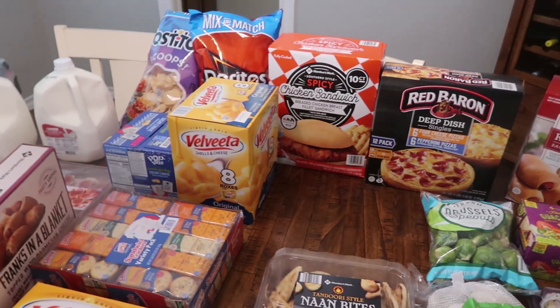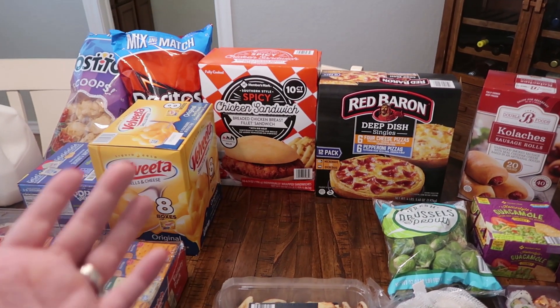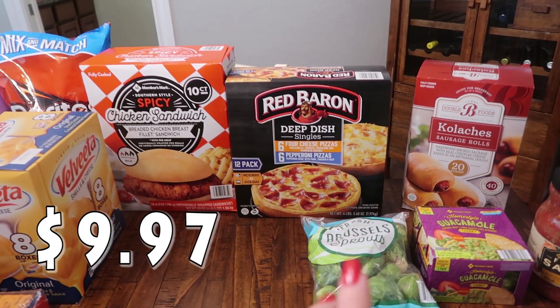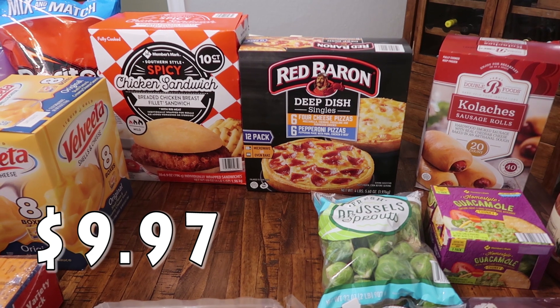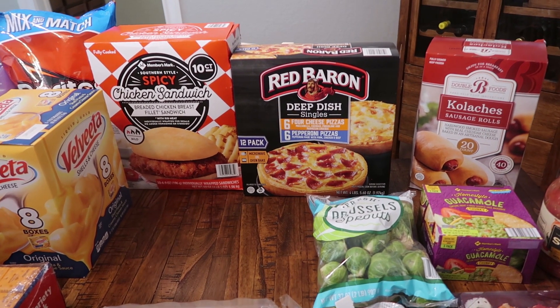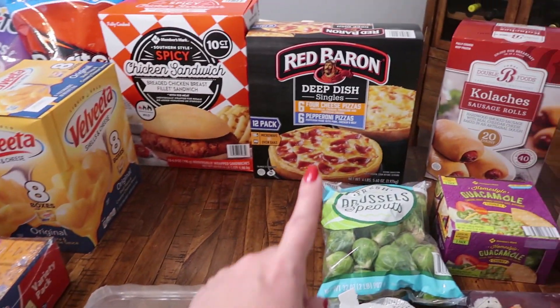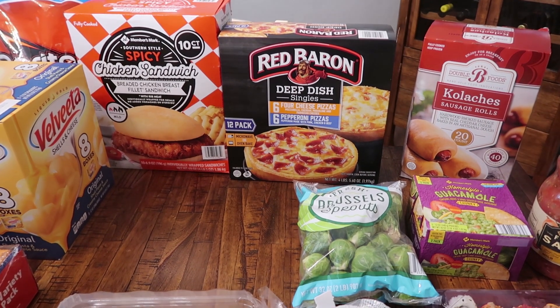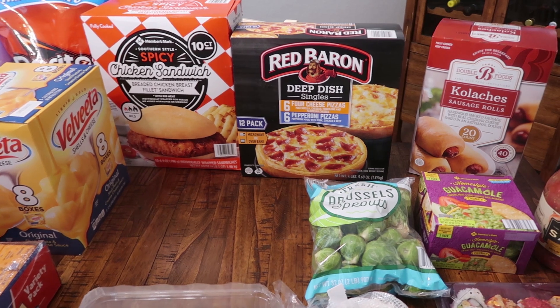Pearl's going to be super excited — she hasn't seen these yet. Then I went ahead and got the 12 pack of the Red Baron pizzas. These are great to have on hand for the kids, but I'm also going to cook a few and cut them into little pieces and put them with the kids' board. It's got six of the four cheese pizzas and then six of the pepperoni. That will last us quite a while.